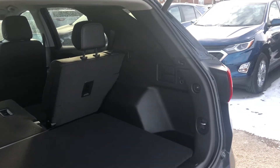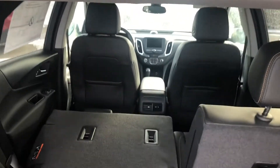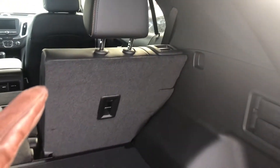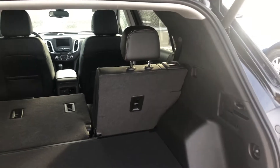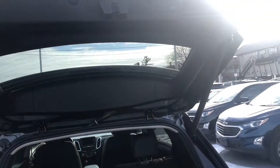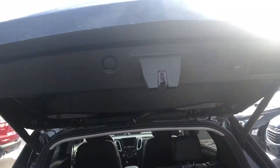Now we have access to our very spacious cargo area with tether points for child seats, as well as 12-volt power and cargo tie-downs. This seat also goes down. We can use our button on the back of the tailgate to put it down, as well as our keys, or we can manually close it — simple as that.